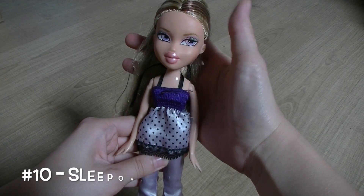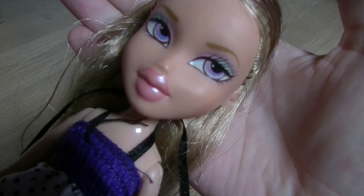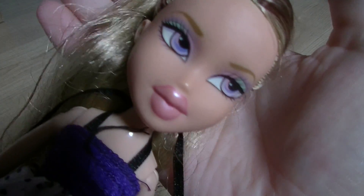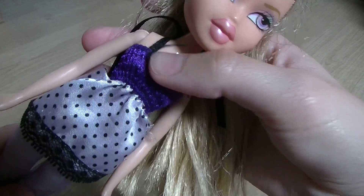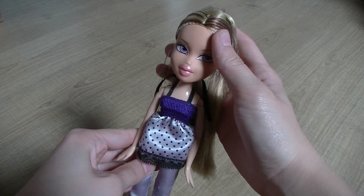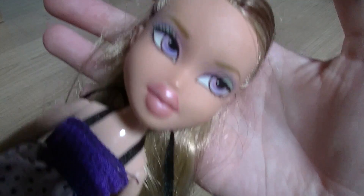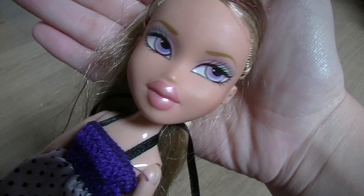Number 10 is Sleepover Leah, and I think this doll was made in 2007. I just really love her face — this was one of my very first Bratz dolls back in the day. Her hair is not really in the best condition anymore; I played a lot with this doll when I was younger. She used to have a little bow on her top but it fell off. I just really like her clothes, it's really soft, and I remember I got this doll from my grandfather.